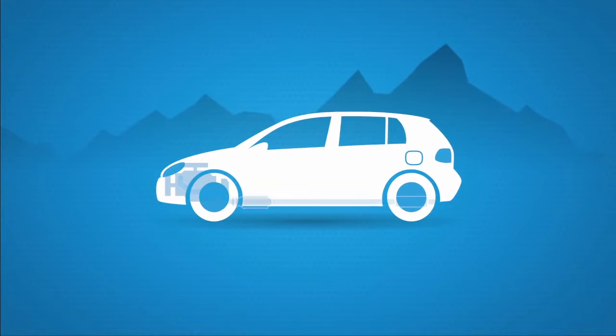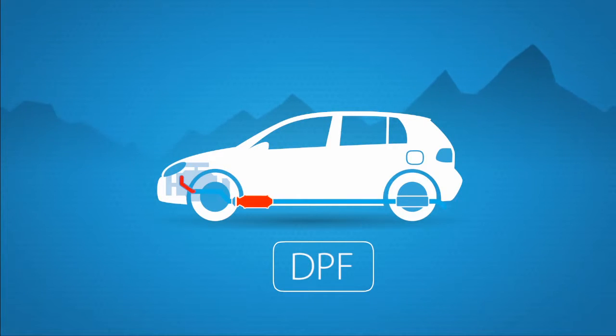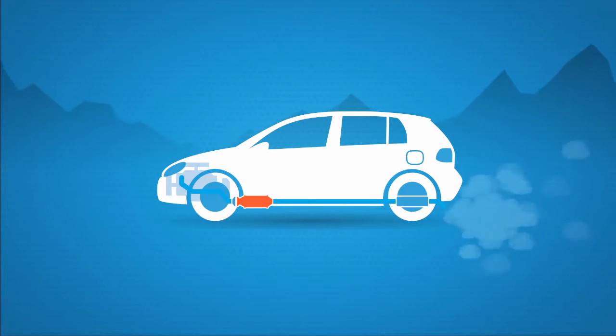Modern diesel engines are fitted with a diesel particulate filter, or DPF for short. Diesel particulate filters filter out the soot particles released during the combustion process in a diesel engine.